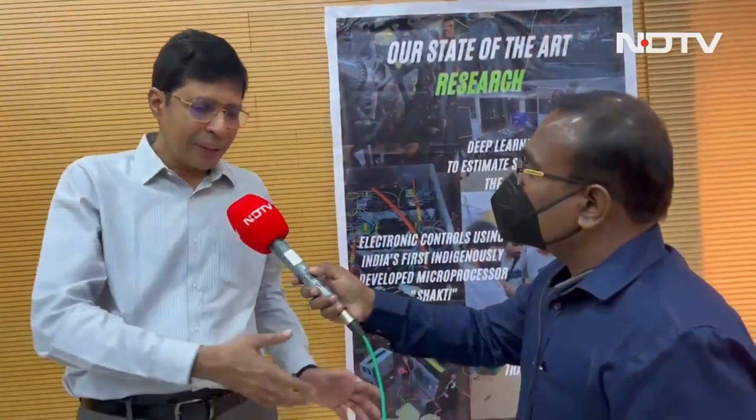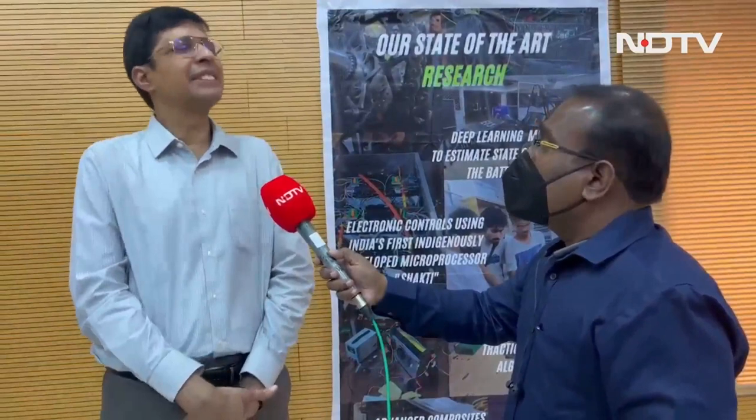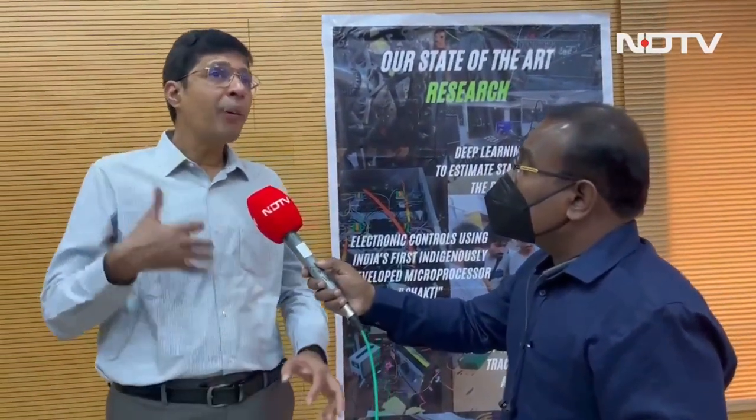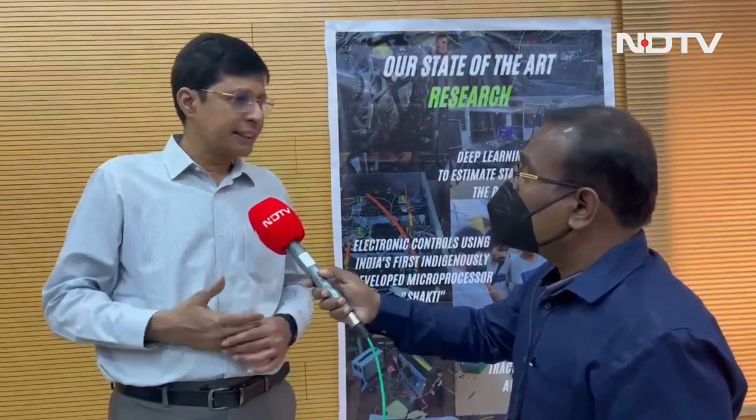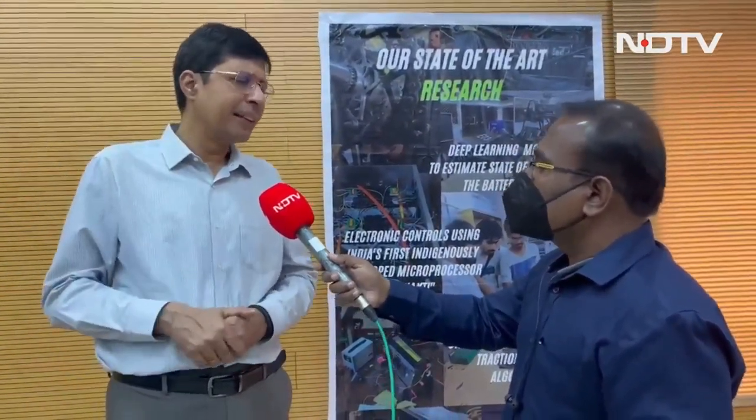IIT Madras has a full consortium of energy systems — 50 faculty and 350 students working on it. They are also looking at bioethanol; IIT Tirupati has a strong startup working on bioethanol production, and IIT Madras is working with them to develop a multi-fuel engine that will work on diesel, petrol, and bioethanol. By changing a plug you can switch from one fuel to another, feeding a small buffer battery to run the whole system — and they are trying to run a bus with that. These hybrid vehicles use non-fossil sources like agricultural bio-waste.